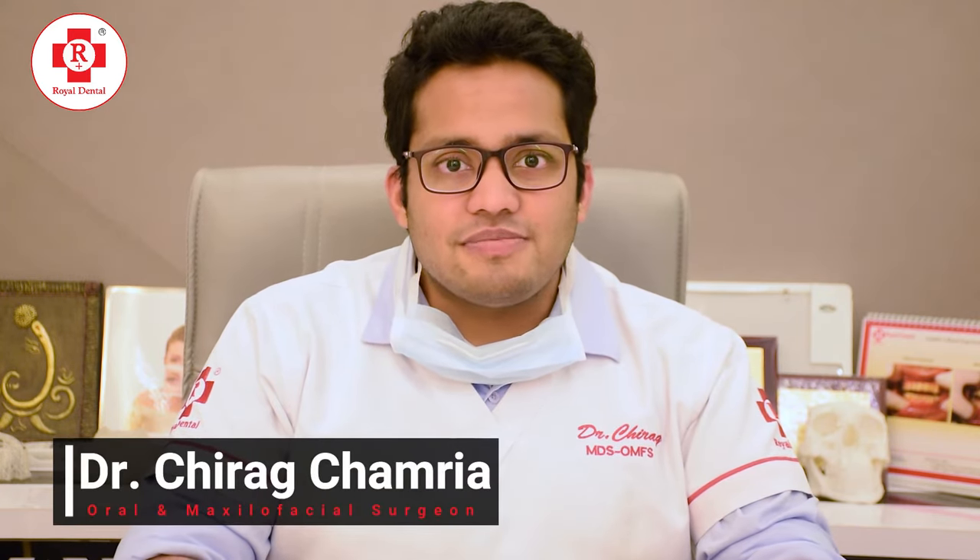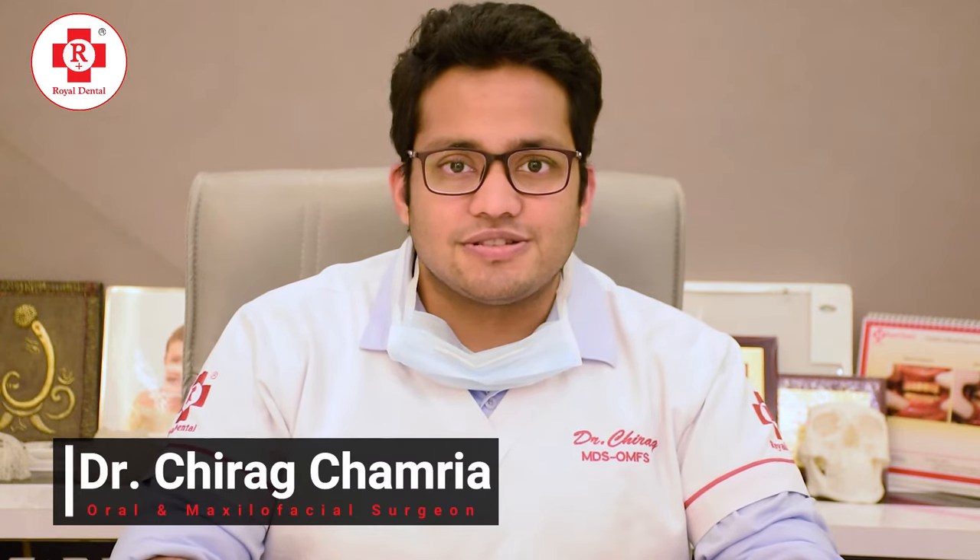Hello everyone, I am Dr. Chirag Chamria and I am an oral and maxillofacial surgeon practicing with Royal Dental Clinics for the past four years.